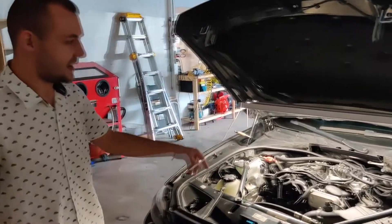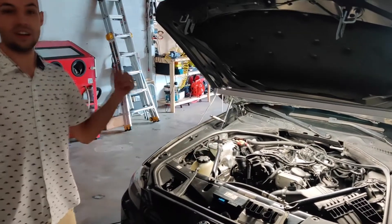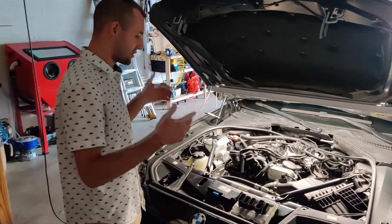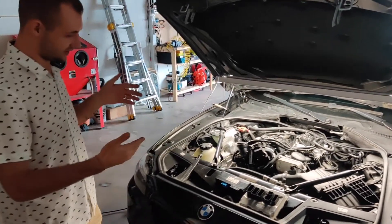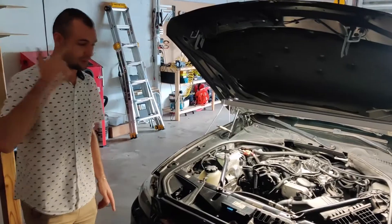BMW 528i - am I right? It came over here and I think it's a great chance and opportunity to explain to you guys what the whole story of this vehicle is, and also tell you things that you shouldn't ever do without thinking first.